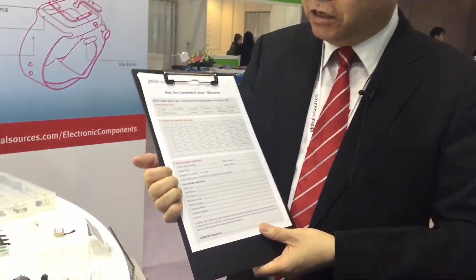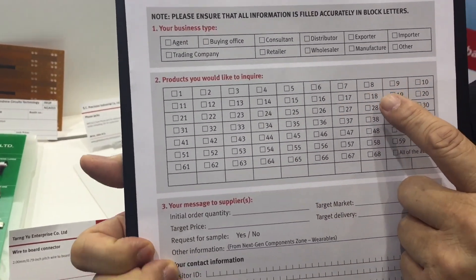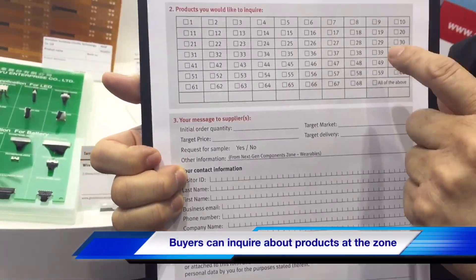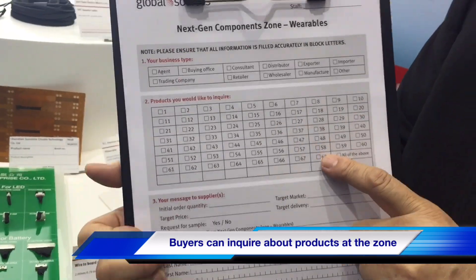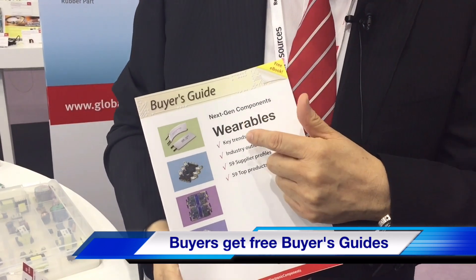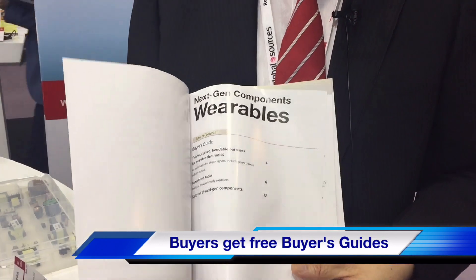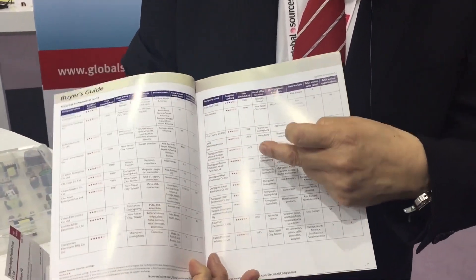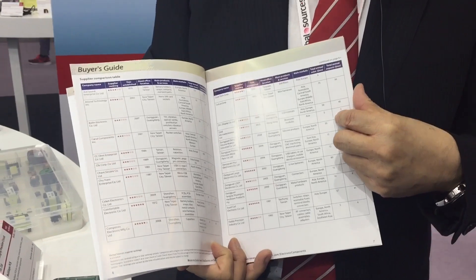When buyers come to our NextGen Components show, they can pick up the right components from different suppliers, filling out a buyer's form, and then we will pass the inquiry directly to the suppliers online. At the same time, we also prepare a buyer's guide for overseas buyers. If they are looking for components for wearable technology, through this buyer's guide, they can find different suppliers who are our advertisers online.